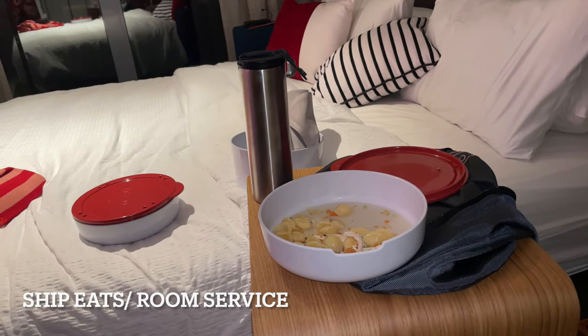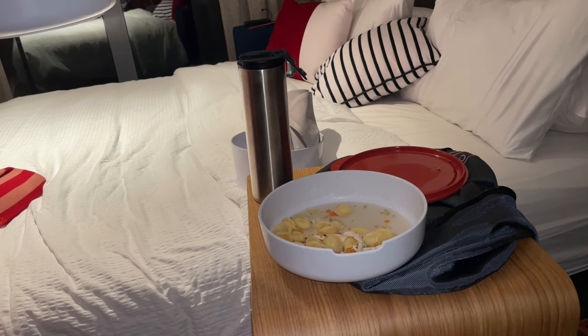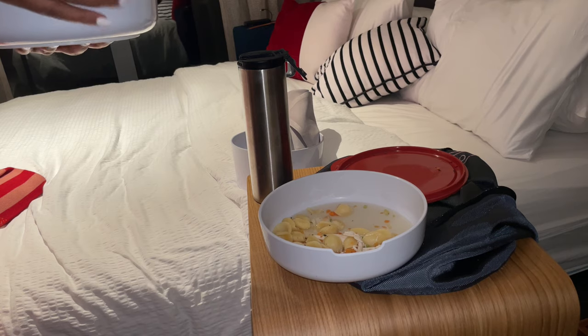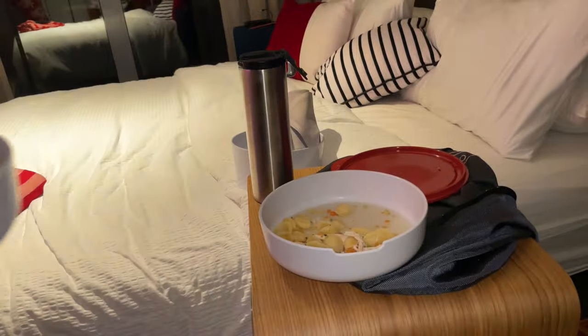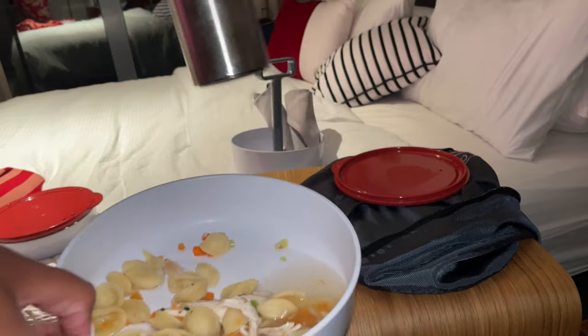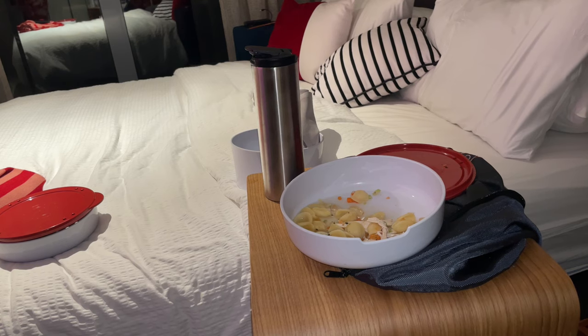So this is the first night and I really don't feel like eating out. I ordered Ship Eats. Ship Eats is $7 delivery fee if you don't order anything that costs money, but if you order a beverage or something that costs money, then you don't have to pay that delivery fee, so it's free. But look at this steak — y'all, look at this meal. I'm about to eat good. The chicken noodle soup was interesting — it came with just the noodles and chicken, and then the broth in this little tin, and you pour the broth over it. Ship Eats is one of my favorites. I definitely love being able to get dinner delivered to my room.